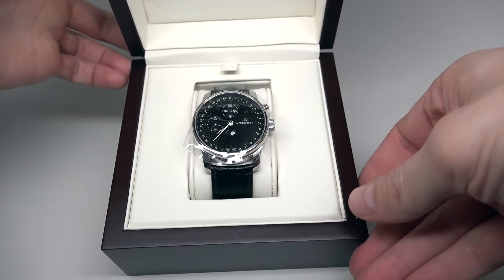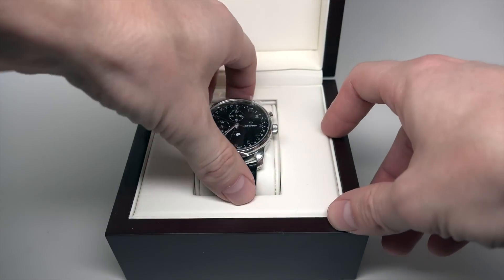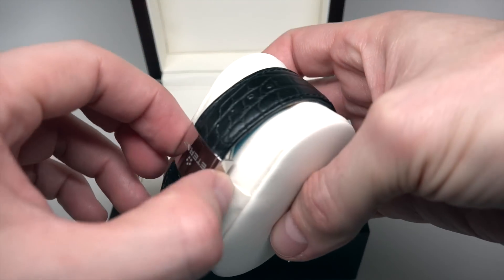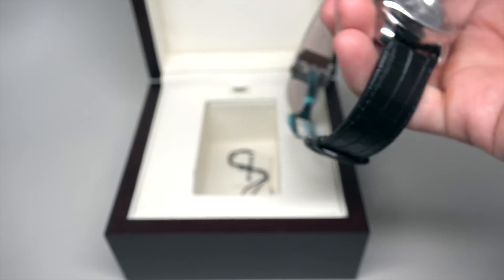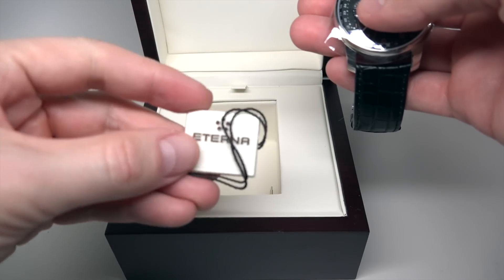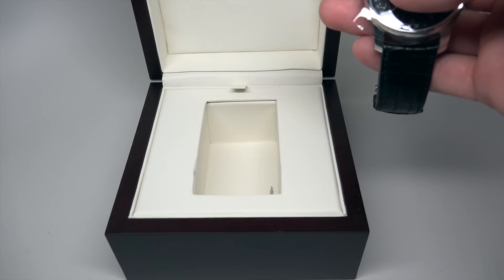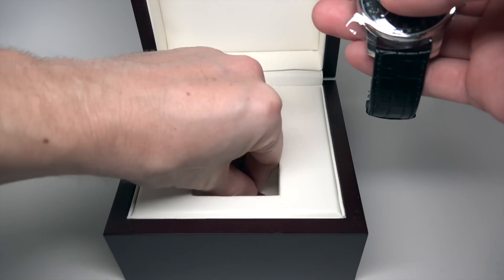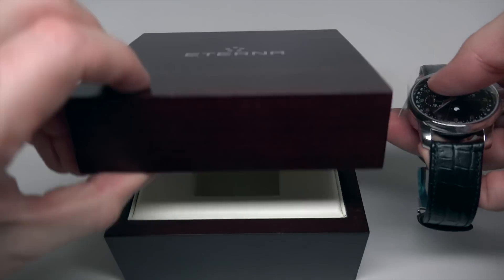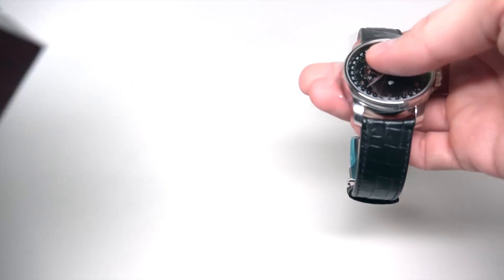Ta-dam! Nice. There's a tag and something like a pin corrector. I'll show you how this works later.